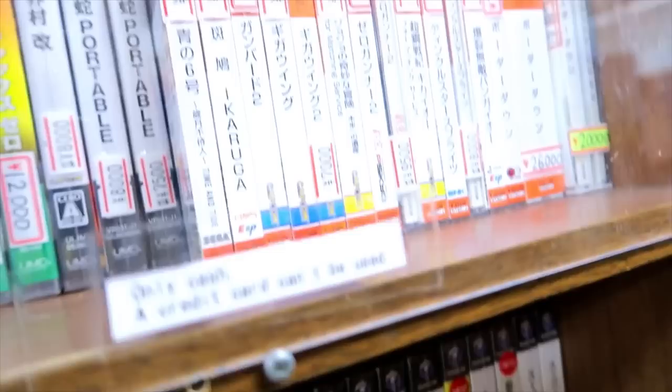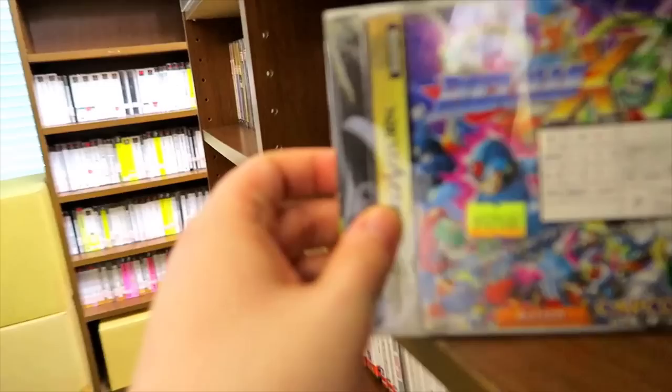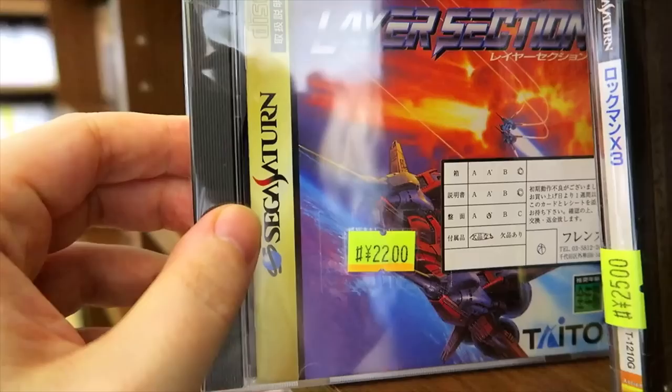Up on the second floor — only cash, no credit. Behind little glass cases. Here on the second floor is where they keep a lot of the jewel case stuff. Looking at some Saturn games like Rockman X3 and Layer Section, which is one of my favorite Saturn shooters.